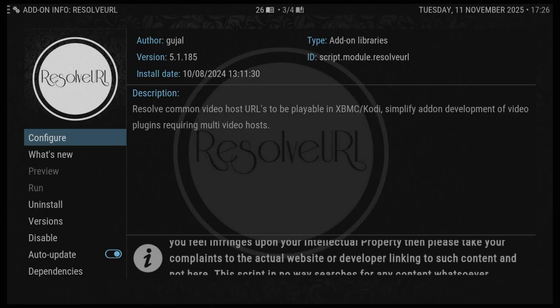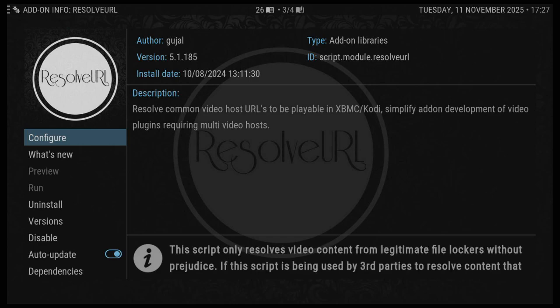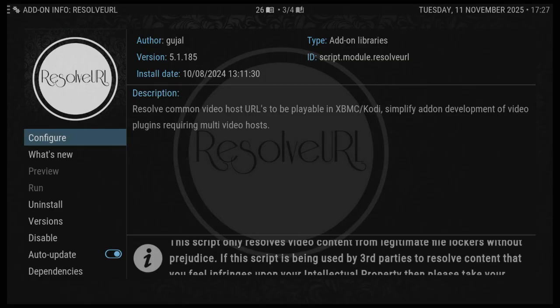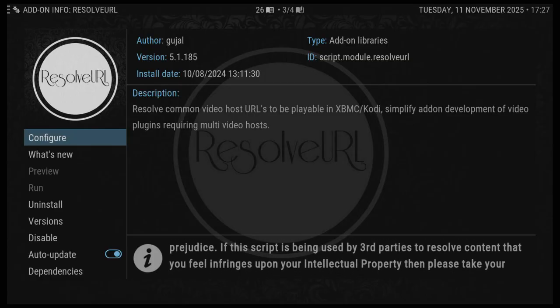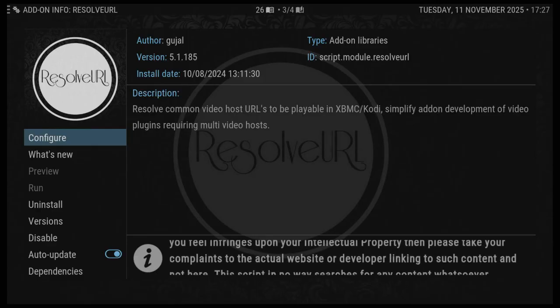The other main reason why your debrid is not working is because it's run out. Just like a car MOT, you don't really get reminders of when it's expired. So check — go to the website and check to see if it's expired or run out.